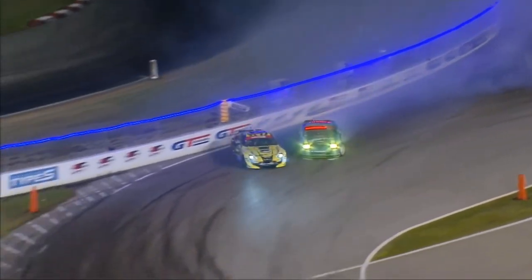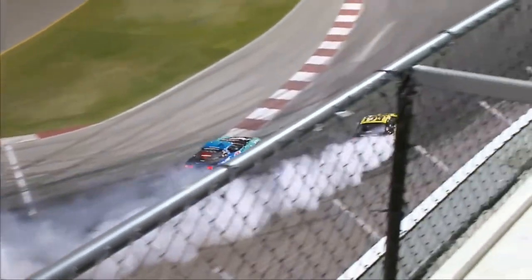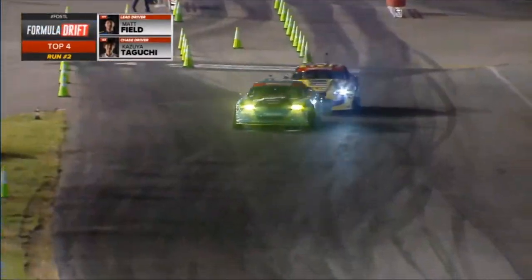Look at Kazuyo Taguchi — what switch did he hit? He taps that wall but continues on. Matt Field pegs doors. Here we go — who's going to the finals? Matt Field or Kazuyo Taguchi?